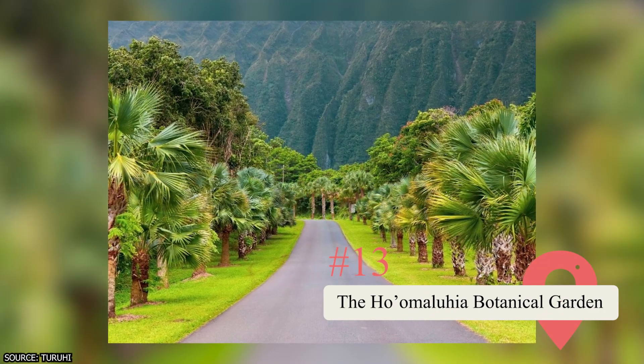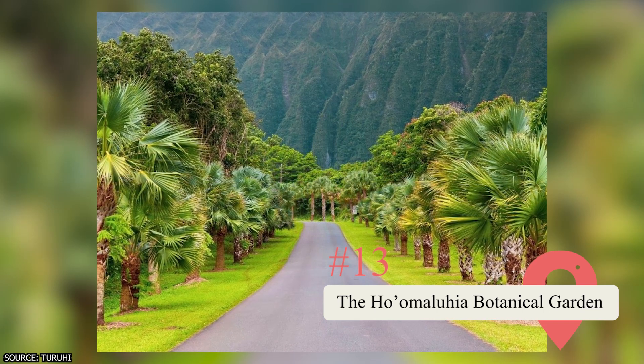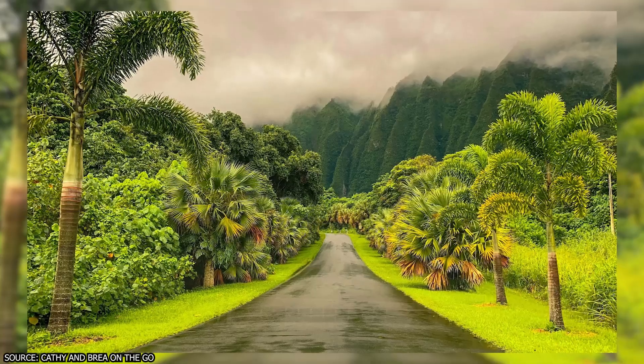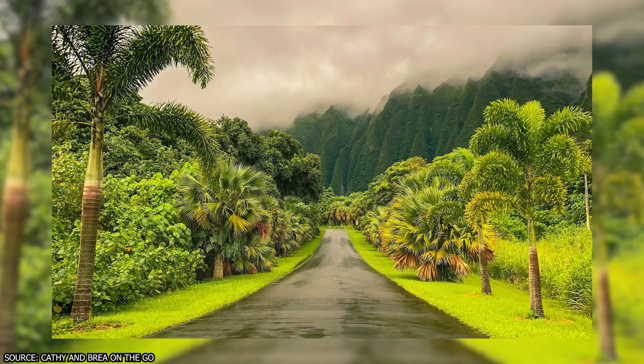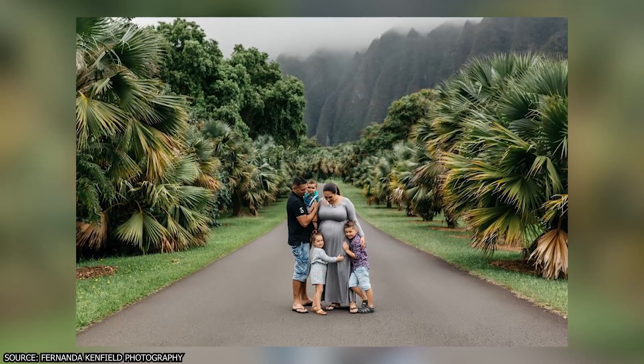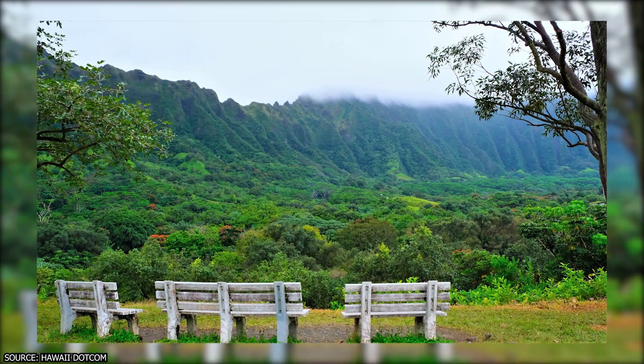13. Ho'omaluhia Botanical Garden. Ho'omaluhia means to make a place of peace and tranquility, and that's exactly what the Hawaiians did when they created these beautiful gardens. Relax under the palm trees and other local plant life. The gardens are open from 9am to 4pm every day, and you should arrive early to get a parking spot while avoiding the crowds.